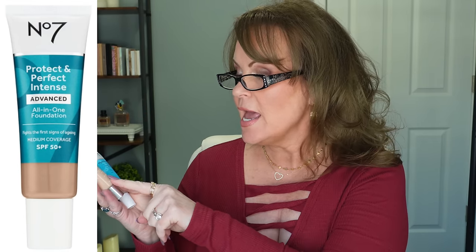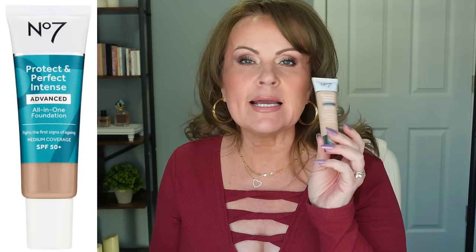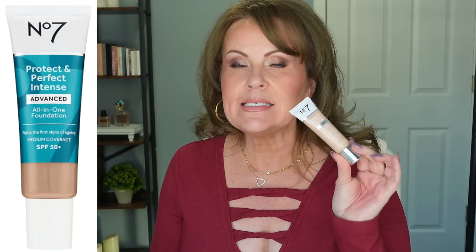All three of those were not good, but I want to tell you about two products from No7 that I've been using for quite some time. The No7 Protect and Perfect Intense Advanced All-in-One Foundation has SPF 50 and targets the appearance of the first signs of aging with medium coverage. This is so much like the It Cosmetics CC Cream, but a little bit better because it doesn't wear off during the day the way the CC cream sometimes does. This is a gorgeous foundation I've been wearing for years and I highly recommend it for somebody with aging skin.